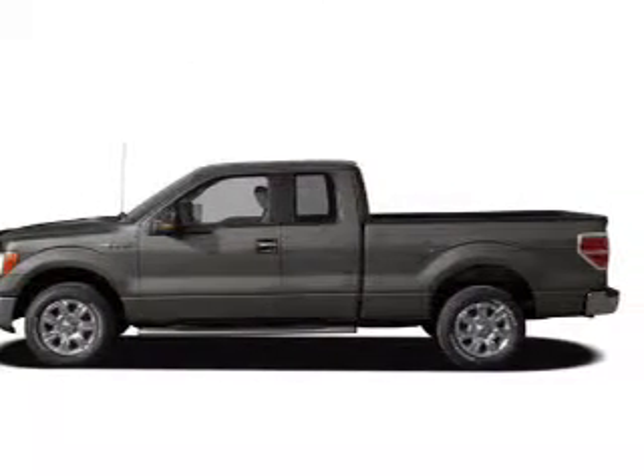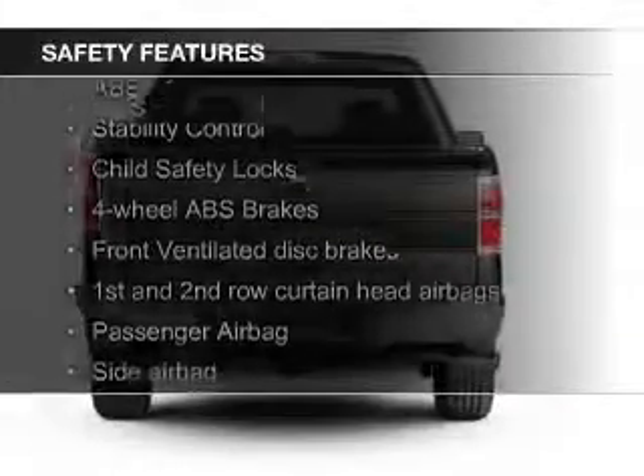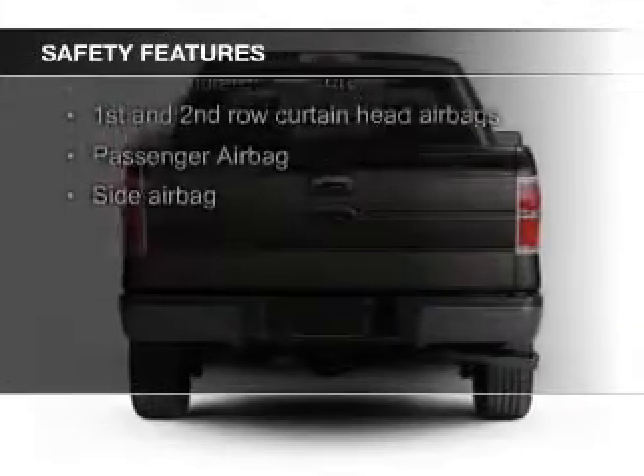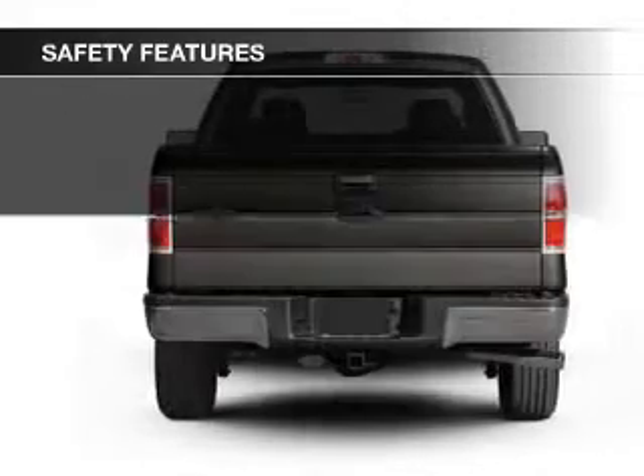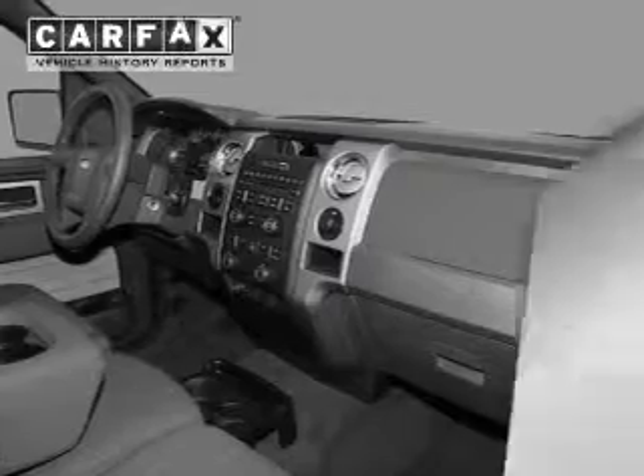Privacy glass, air conditioning, power door locks. Safety was made a priority with these features: curtain head airbags, side airbags, traction control, stability control, a passenger airbag, and low tire pressure warning.